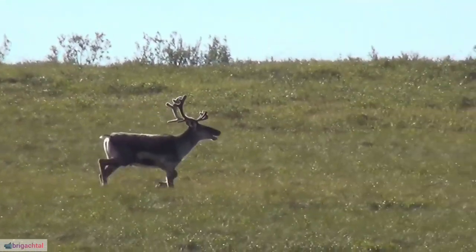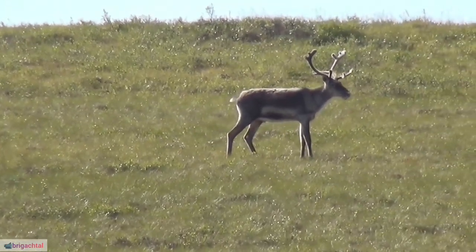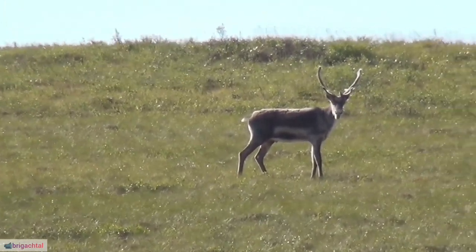12. Reindeer in Mythology. In Norse mythology, the god Odin was often depicted with an eight-legged horse that some interpret as a mythical reindeer.